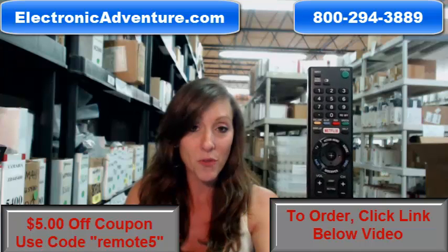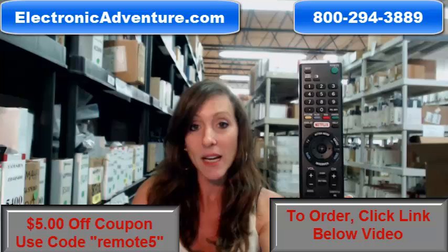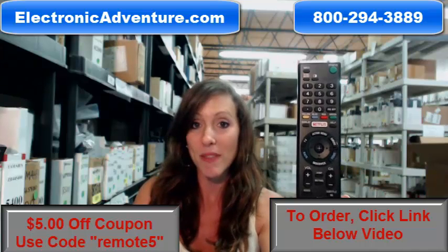Save that $5 — don't forget, enter the coupon code REMOTE5. That's all online, but if you'd rather call in your order and speak with a live operator, somebody will be there to assist you.